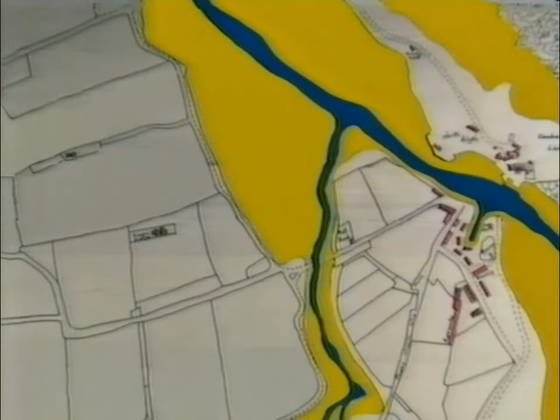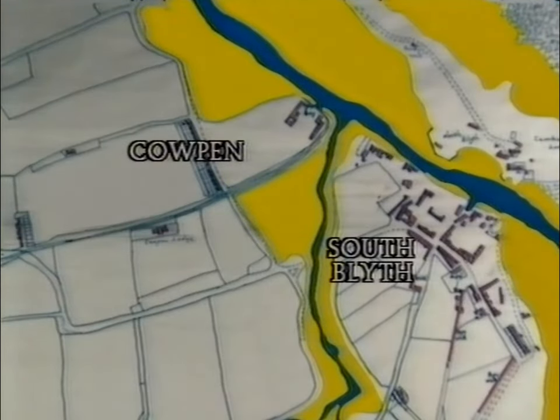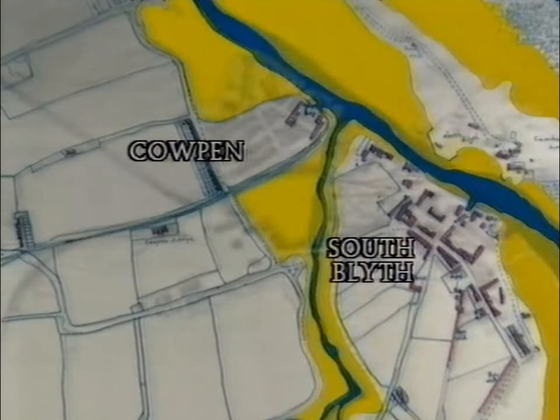Modern Blythe is made up of two distinct 19th century towns, South Blythe and Coopan, that were separated for years by a muddy, tidal stream — Blythe Gut.